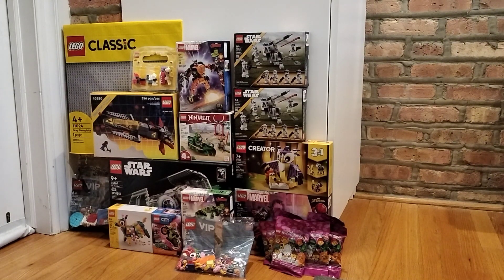I got six minifigure packs — I thought they all looked good, and my favorite one is the alien robot warrior. Next, I got a TIE Bomber, which is really cool because you get Darth Vader and then this other lady I've never heard of.